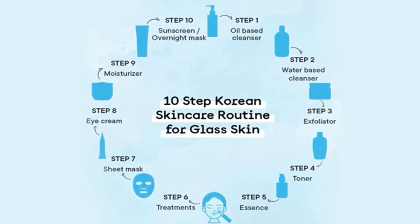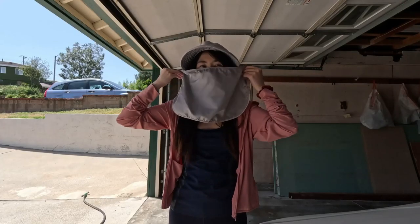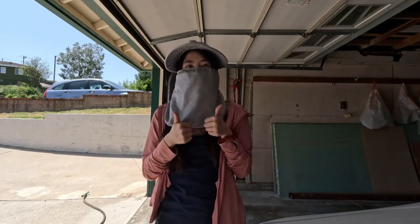However, achieving clear and healthy skin doesn't necessarily require a 10-step routine or an array of products. The key lies in understanding your skin's unique needs and addressing them effectively. A simplified routine focusing on cleansing, moisturizing, and protecting the skin from sun damage can also yield impressive results. Let me walk you through my everyday skincare routine.